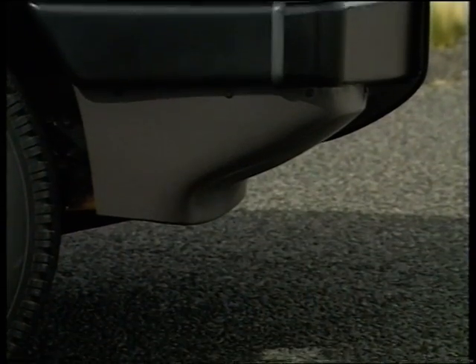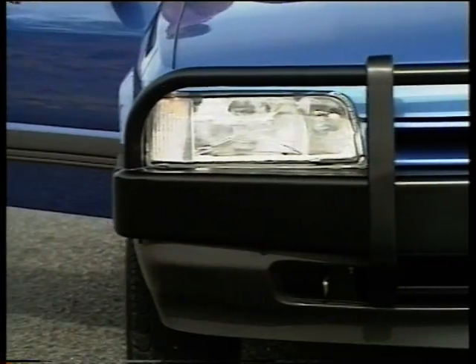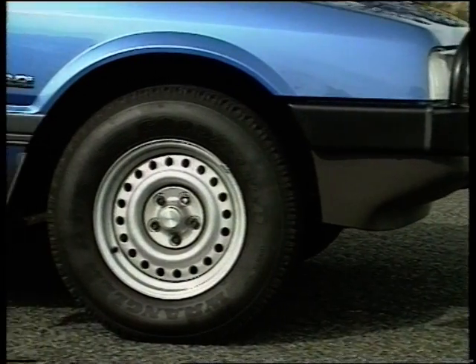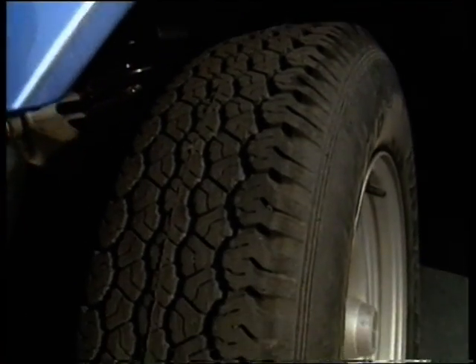By making the front bumper bar some 35mm shallower, the Outback ute accommodates steeper approach angles. The black alloy bull bar combines strength with a durable powder-coated finish. Six and a half by 15-inch steel wheels are fitted with durable off-road tyres. Overall, the Outback has a ground clearance of 200mm.